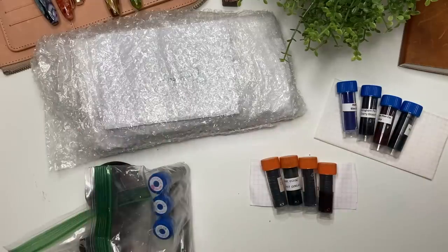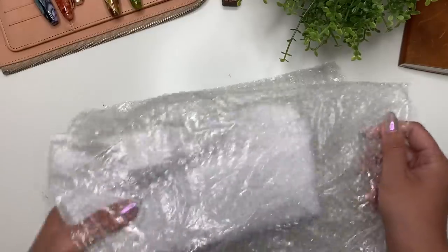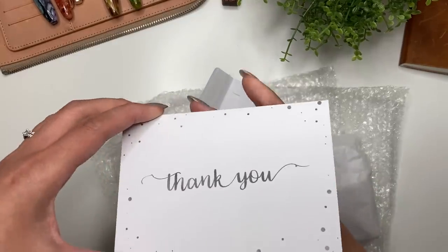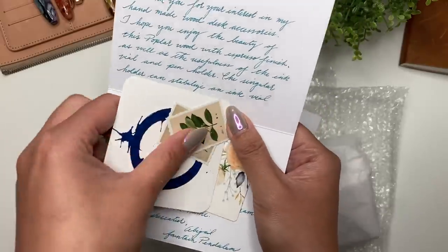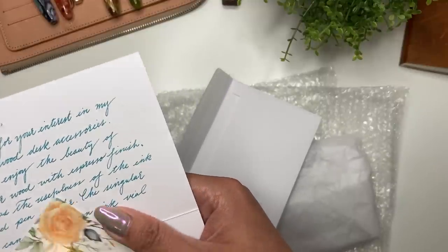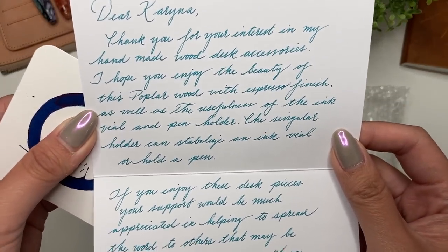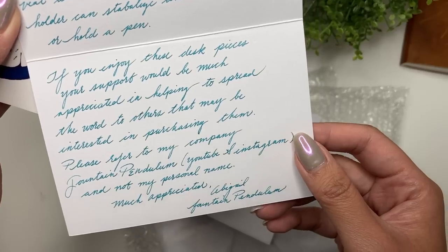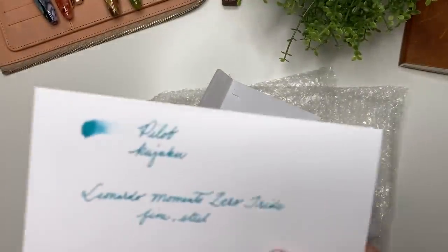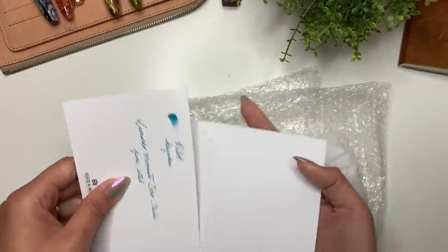This one here is related to all of this, so let's unwrap it first. Somebody on Instagram reached out to me — it's Fountain Pendulum — and they specialize in wood products for fountain pens and fountain pen ink. She sent a lovely... oh, it's stickers! You guys know how I feel about getting little stickers. This is Toronto Penco Great Lakes, so she is also Canadian. It says: 'Thank you for the interest in the handmade wood desk accessories,' and it's poplar wood with an espresso finish — oh wow, beautiful!